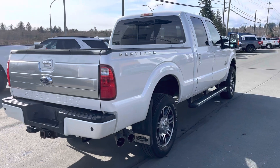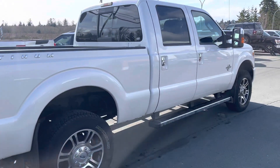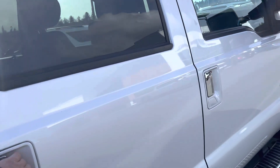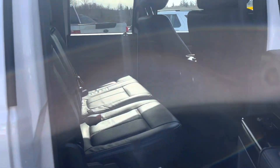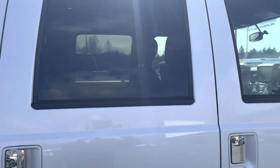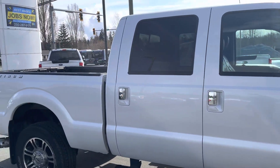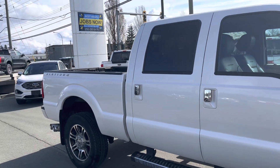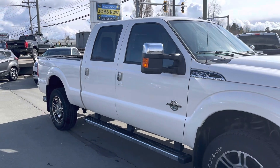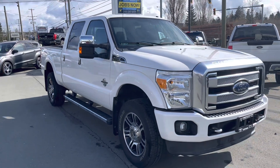Really is a clean truck. Put the Gatorback splash guards on, steps as you can see — look in the back, super clean. Those are heated seats as well in the back, the outer ones. It's a pleasure to see trucks like this come along once in a while, especially at this low kilometers. It's obviously been looked after.